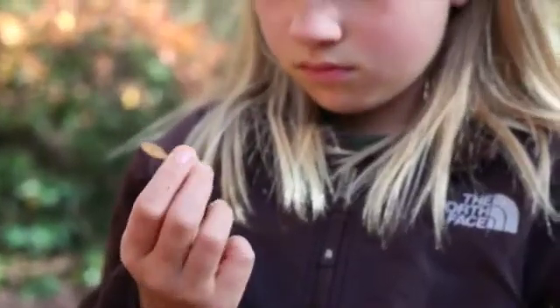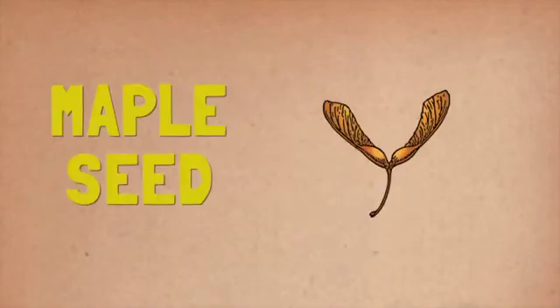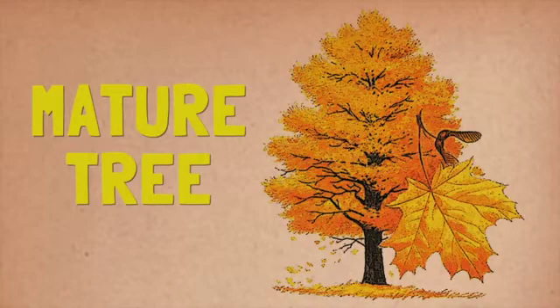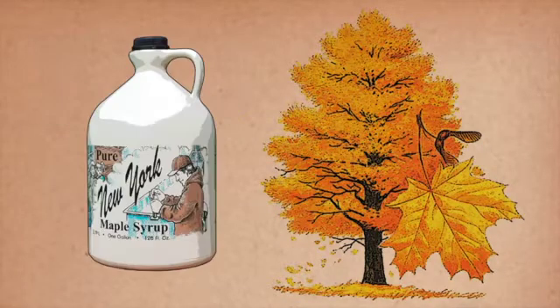Let's investigate how a maple tree produces sap. It starts from a spinning helicopter seed. Eventually, that seed can grow into a sapling, then ultimately into a mature tree. The tree must be big and have grown for 30 years or more before it is ready to be tapped and can produce enough sap for us to make maple syrup.